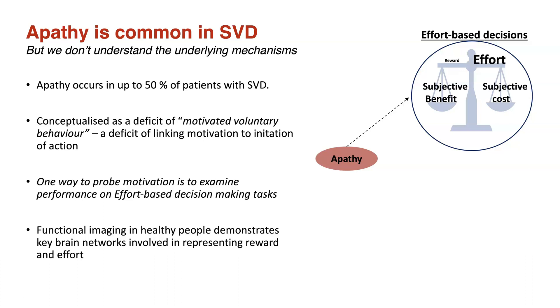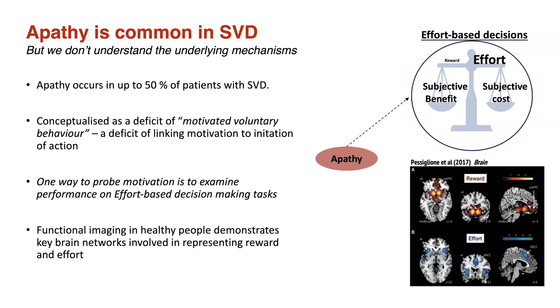We also know from functional neuroimaging studies in healthy people that both reward and effort processing take place in distinct regions of the brain. Typically, these connect the medial frontal regions to the basal ganglia structures and include the ventromedial prefrontal cortex, the ventral striatum, and the dorsal anterior cingulate cortex. So a second question about apathy is whether these brain regions, or their connections, are altered.